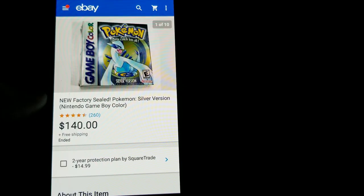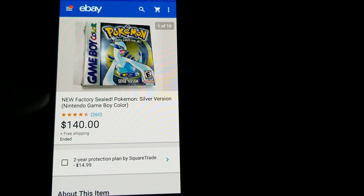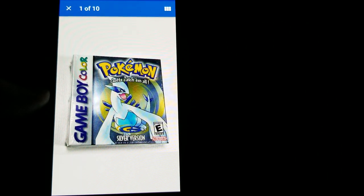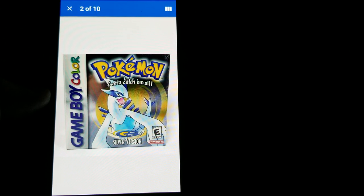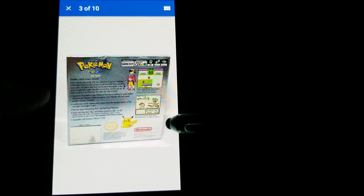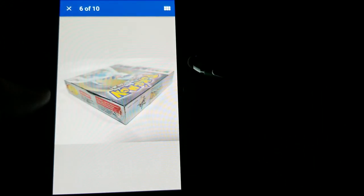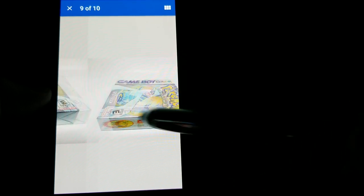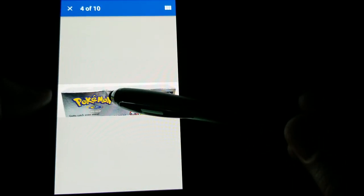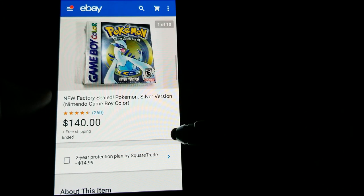Here's a pretty good sale — a factory sealed Pokemon Silver version for Game Boy Color. This was actually a trade-in at a local bookstore that accepts trade-ins. I had about 30 pounds of Lego I'd paid $40-$50 for, traded it in, and got this game. It had one small dent on the back, but otherwise was in great shape, and I got the full $140 free shipping.